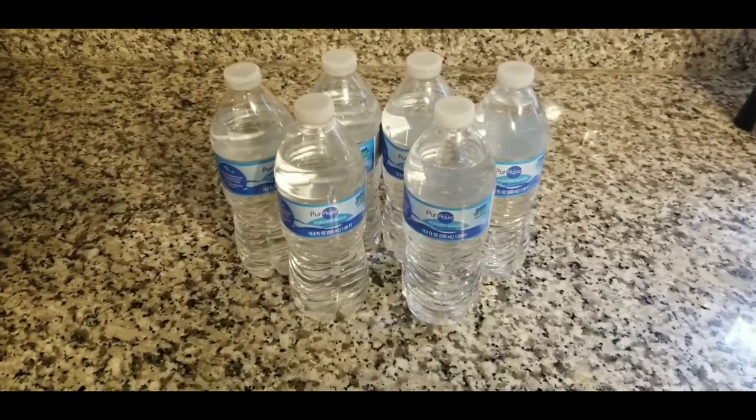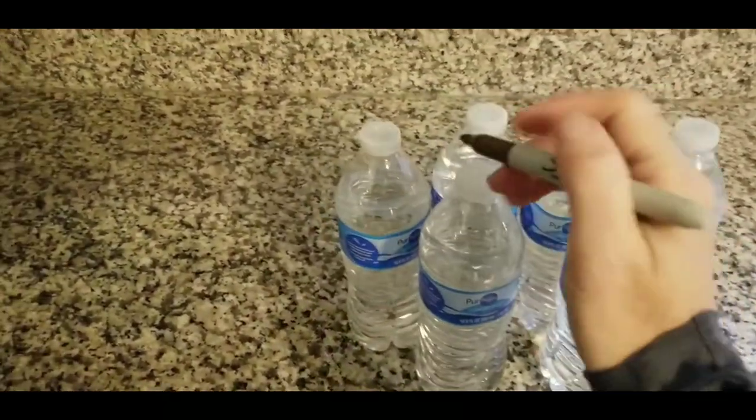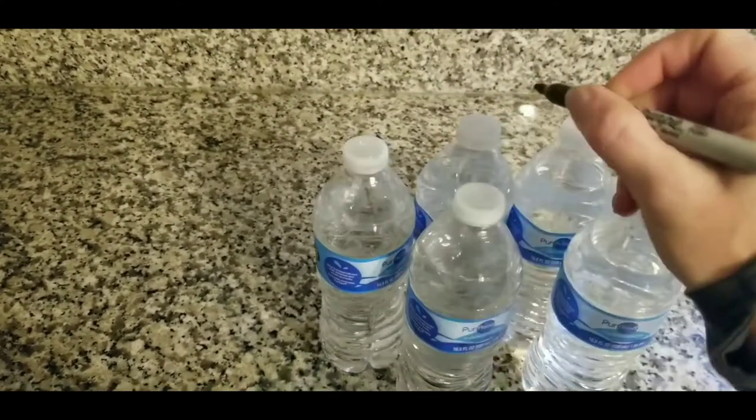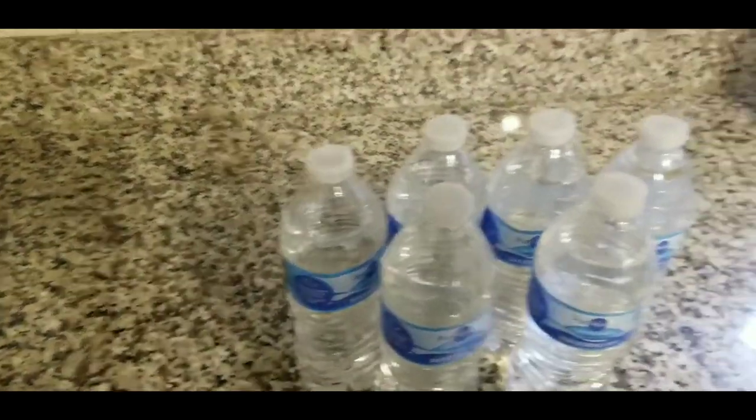Here are my five bottles of water to get started with day one. I'm going to mark each bottle so I know how many I have left and how many I need to go. Today is day one — the challenge is to drink six 16.9 fluid ounce water bottles. Each bottle you need to get down within two and a half hours. I'm going to start with bottle one.